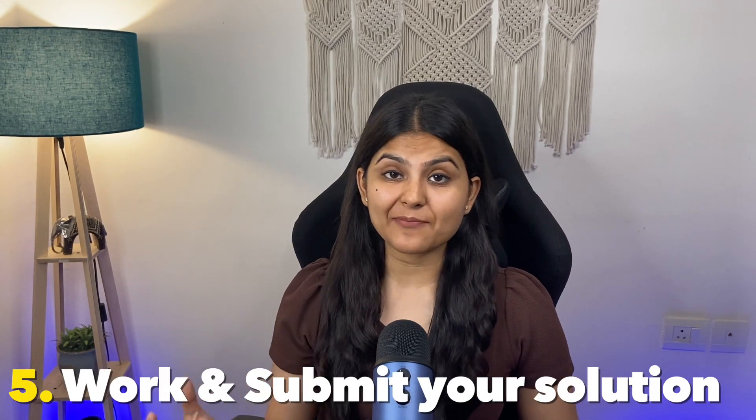Step five, work on your solution and submit it. It's the time to work on your solution, and if you have any queries, it's always advisable to ask them in the comments of the issue you are working on. Then start by forking the project, clone it to your local machine, make a new branch, start working on the project — be it making changes to the code or the documentation — push it and then create a pull request. Project maintainers will then review your contribution, provide feedback, and refine it with you if necessary. And that's how you can make your first open source contribution.